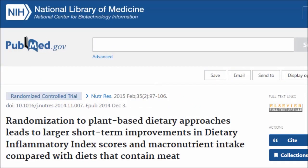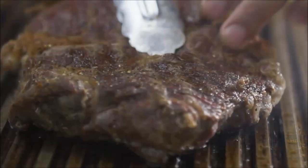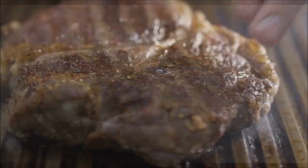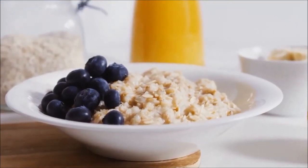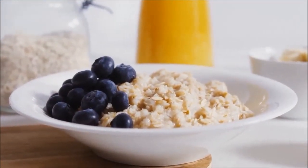What are the most inflammatory food components? Saturated fat and trans fats — where saturated fat is basically meat, dairy, and processed junk food. What are the most anti-inflammatory food components? Fiber. Where is fiber found? Only in plant foods by definition, and only in abundance in whole plant foods.